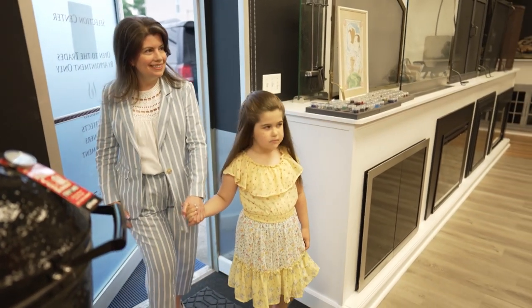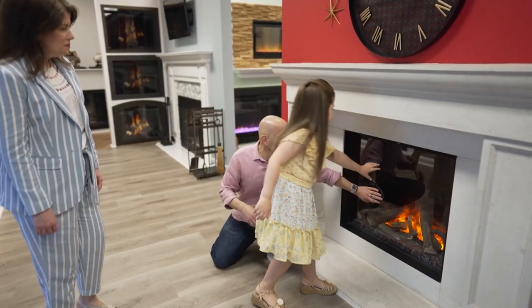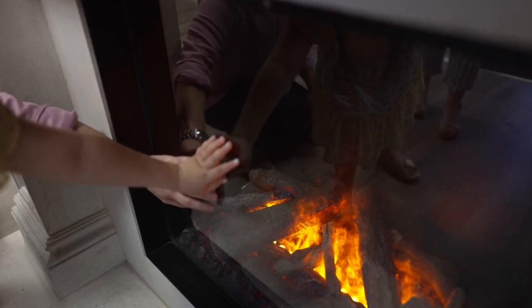There's no real combustion, so a child or your pet could literally cozy up right next to the fireplace, and you never have to worry about them ever getting burned.